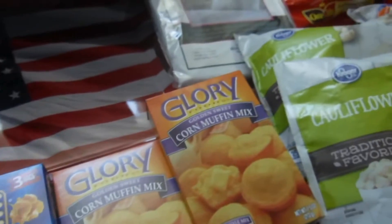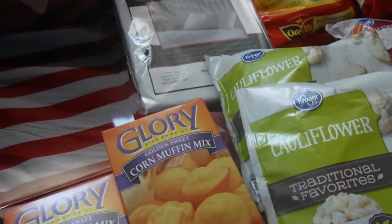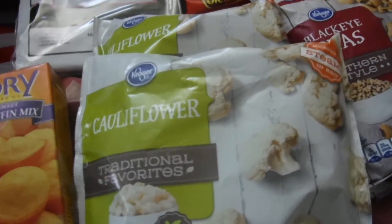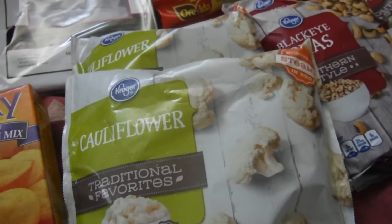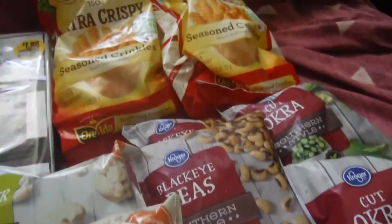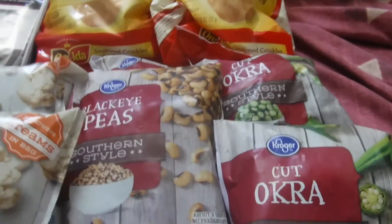I also picked up some Glory corn muffin mix — these were 59 cents each, I got a couple of boxes. I also got a couple of bags of cauliflower; these are on sale for a dollar a bag.